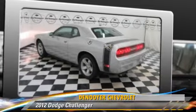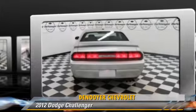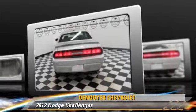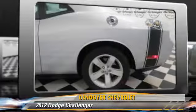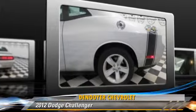Powered by a 5.7 liter, 8-cylinder engine with an automatic transmission, this vehicle, with fewer than 15,000 miles on the odometer, gets up to 25 miles per gallon. This Dodge features fog lights, power windows, and rear spoiler.